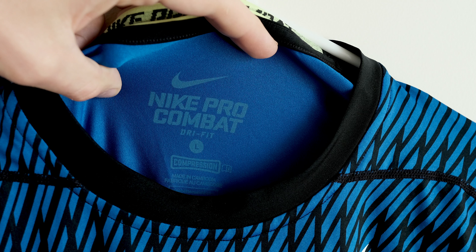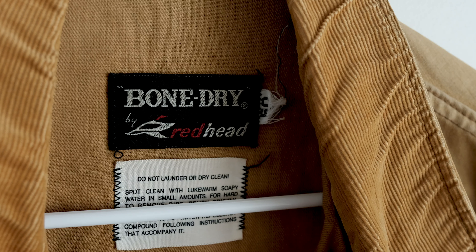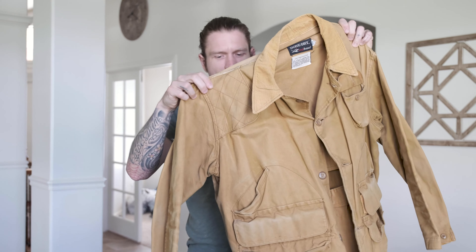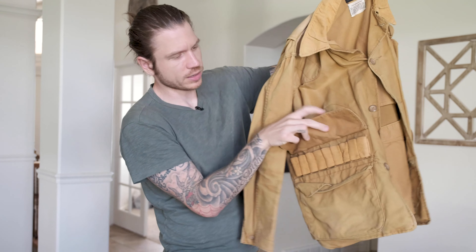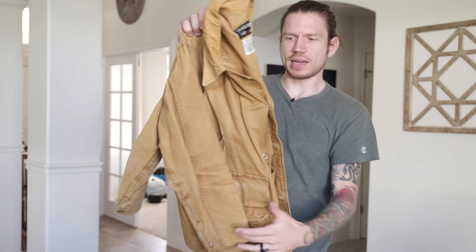A Nike Pro Combat long sleeve with a little football skull guy on the sleeve. With these, they need to be in great shape — the funkier patterns and colors sell better. This one will go for around $23. This is a vintage Redhead Bone Dry hunting jacket — you can always tell by the shoulder patch, and it'll usually have shotgun shell holders on the inside pockets. Some of these hunting jackets go for good money. I'm assuming this one will go for around $50 to $60 since it's in good shape and a good size. Just remember — people are typically going to use them to go hunting, so don't get beat up or really nasty ones.